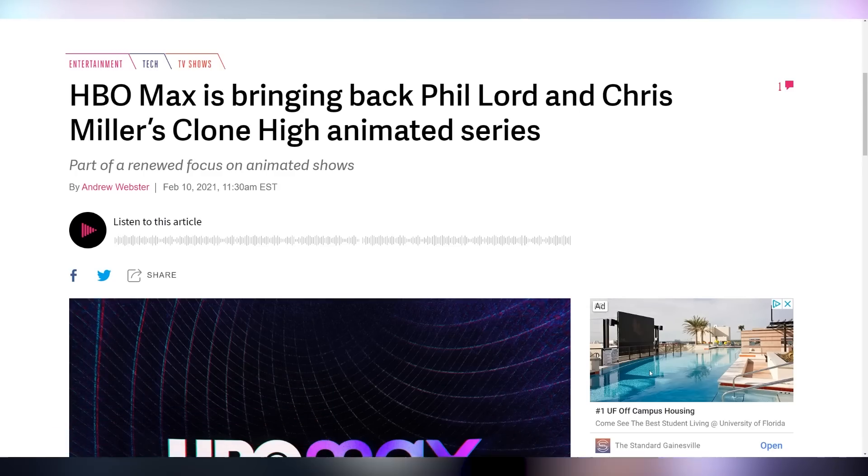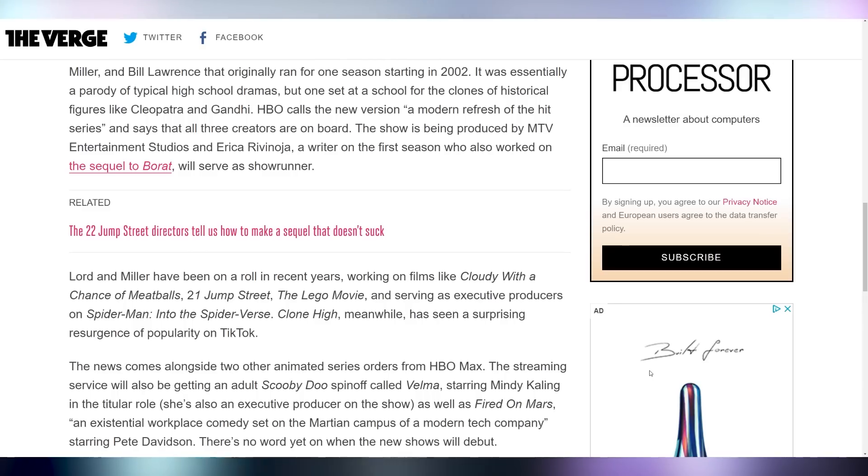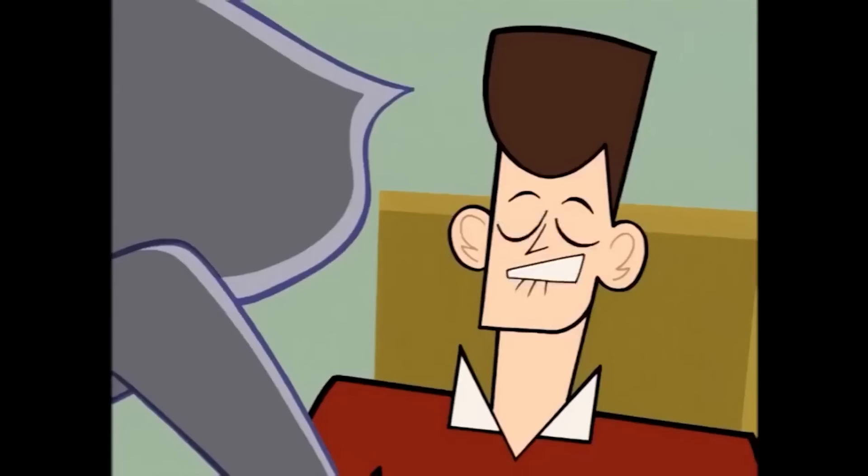Clone High is coming back, now in the 2020s, thanks to HBO Max. The original creators went on to do great things like Cloudy with a Chance of Meatballs, 21 Jump Street, The Lego Movie, and were executive producers on Spider-Man: Into the Spider-Verse — factually the best Spider-Man movie ever made. Bill Lawrence, the creator of Scrubs, was also the creator of Clone High, which was amazing. It only ran for one season, it's a bit dated now, but if they can make it as good as it was, this is the kind of thing that gets me really excited.